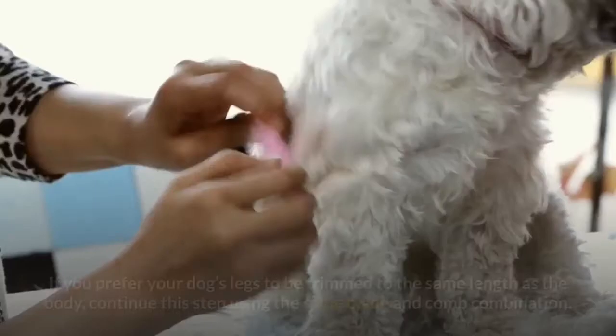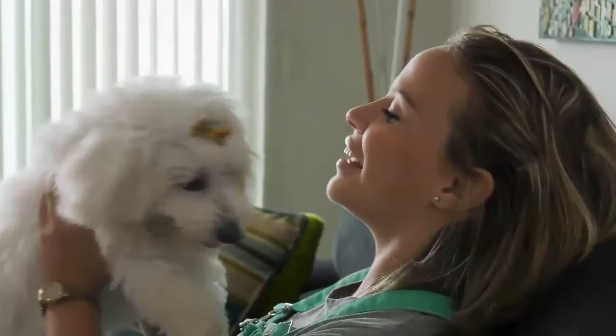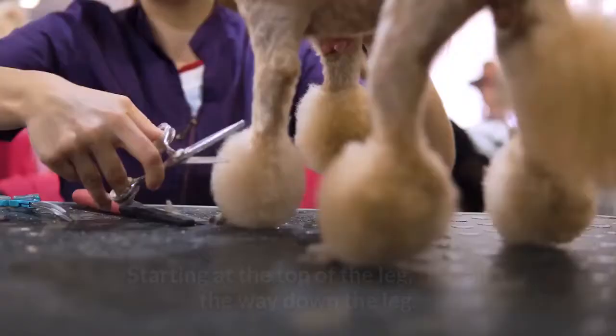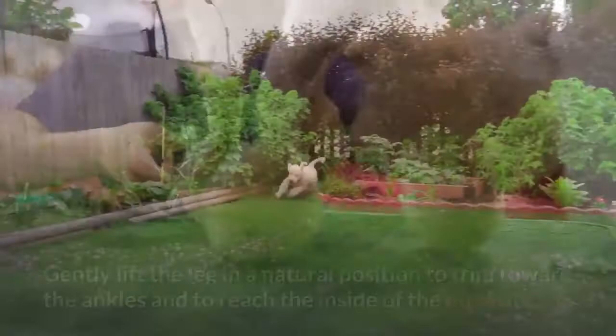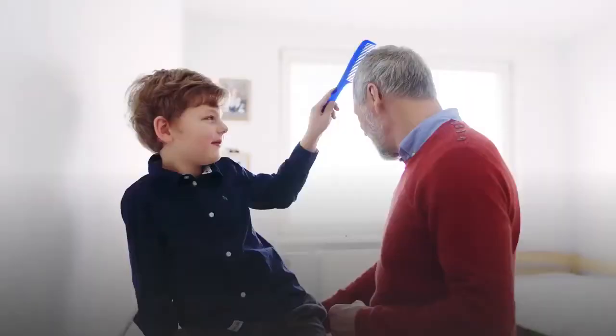Step 6: A Leg Up. If you prefer your dog's legs to be trimmed to the same length as the body, continue using the same blade and comb combination. If you prefer slightly longer leg hair, switch to the three-quarters guard comb to trim the legs. Starting at the top of the leg, trim all the way down. Gently lift the leg in a natural position to trim toward the ankles and to reach the inside of the opposite leg. When the legs are complete, use the same blade and guard comb combination to quickly blend the longer hair on the head with the shorter hair on the body.